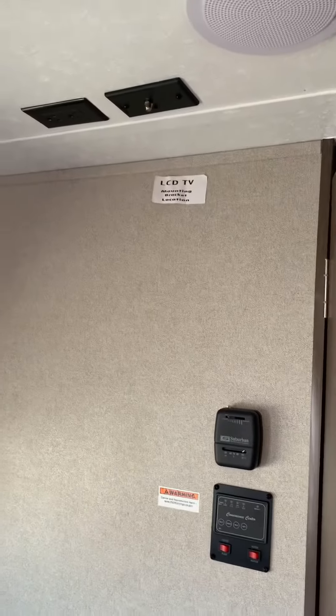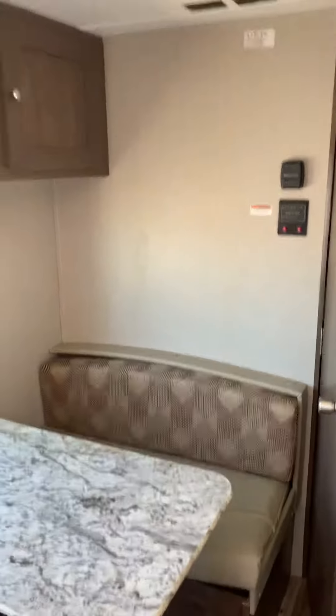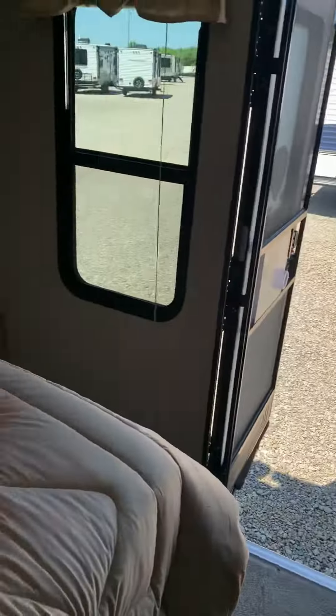This breaks down into an additional bed. Your controls are there. You can mount a TV there so that you can see it from the dinette and back here from the bed.